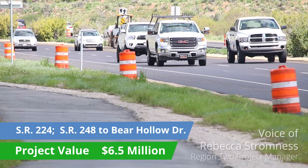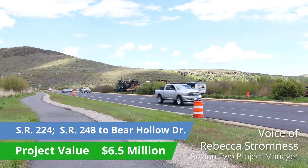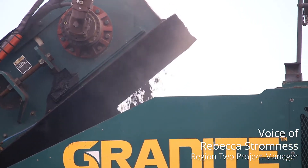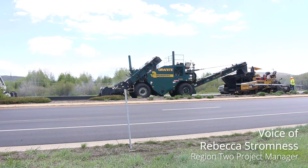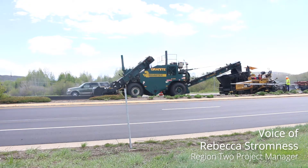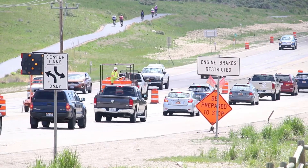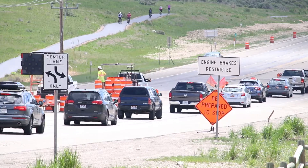Construction began in May on SR 224 from SR 248 to Bear Hollow Drive. This project will mill three inches of the existing pavement and replace it with three inches of new HMA asphalt. Construction will take place Monday through Friday between the hours of 4 a.m. and 7 p.m. The trail along SR 224 will remain open for pedestrians and cyclists. The results will create a smoother surface for the traveling public while preserving the roadway section.